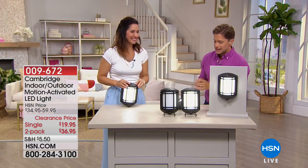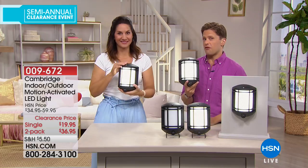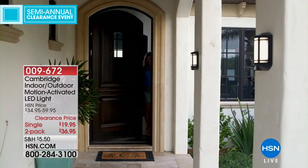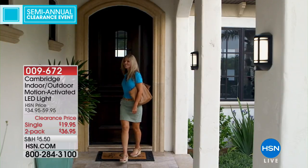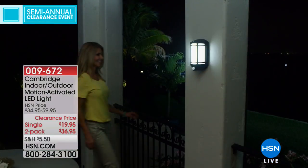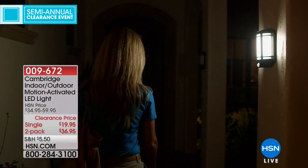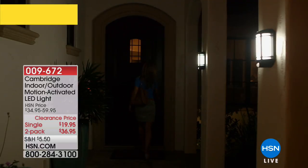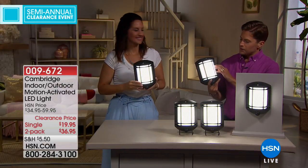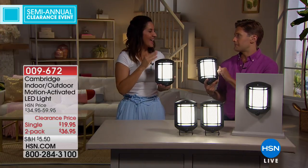Rebecca has got all of your lighting solutions solved today. These are absolutely jaw-droppingly amazing — they look and feel like two, three, four hundred dollar electrical outdoor lights that you buy at a high-end store and have permanently installed. These are the Cambridge indoor/outdoor motion-activated LED lights — top-looking, top-acting, gorgeous, functional, motion-activated, custom-design lights. You can get a single for $20, down from $35, or the best value is a two-pack for $36.95, that's $24 off the HSN price.